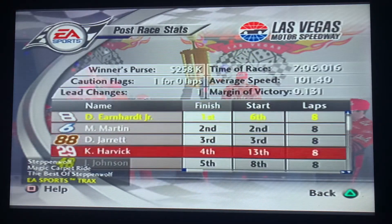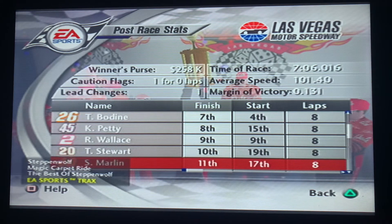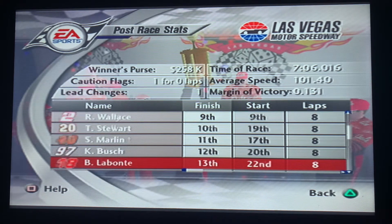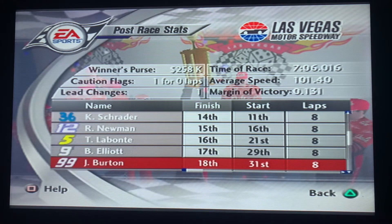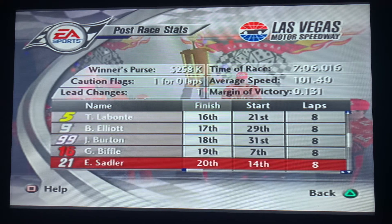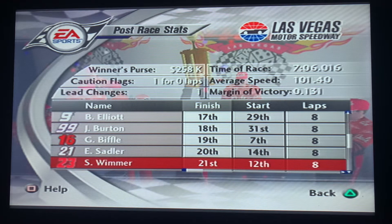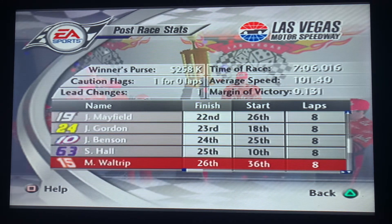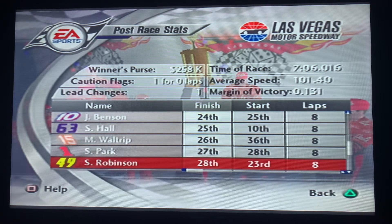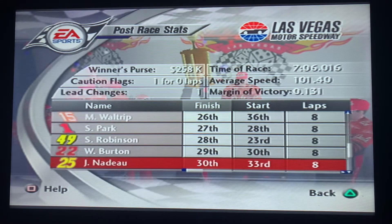Let's take a look at the rest of the race results, 11th through 30th: Sterling Marlin, Kurt Busch, Bobby Labonte, Ken Schrader, Ryan Newman, Terry Labonte, Bill Elliott, Jeff Burden, Greg Biffle, and Elliot Sadler in the top 20. 21st through 30th: Scott Wimmer, Jeremy Mayfield, Jeff Gordon, Johnny Benson, Shane Hall, Michael Waltrip, Steve Park, Rashauna Robinson, Ward Burden, and Jerry Nadeau.